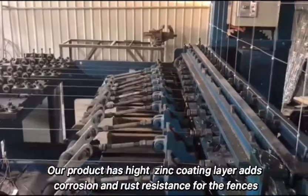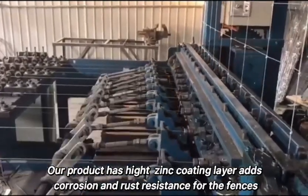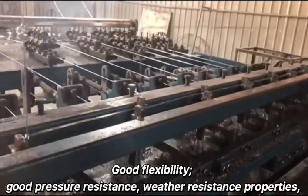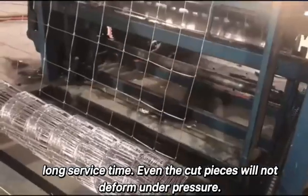Our product has a heights encoding layer that adds corrosion and rust resistance for the fences. Good flexibility, good pressure resistance, and weather resistance properties. Long service time — even the cut pieces will not deform under pressure.